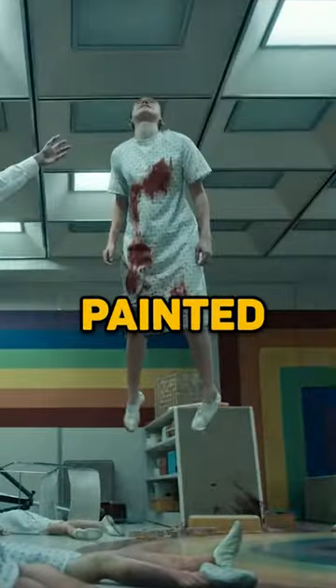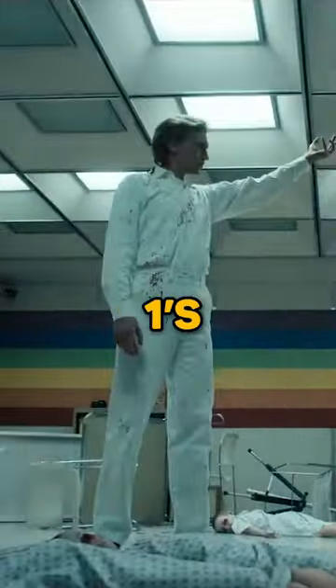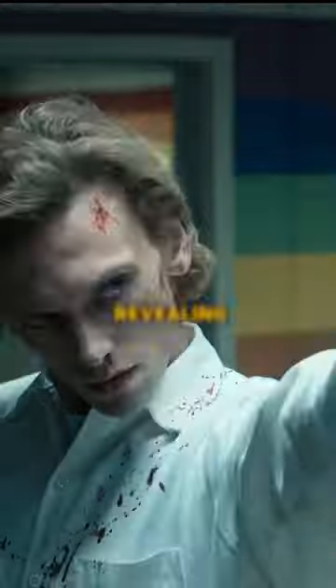On Eleven's side, the rainbow is painted the correct way up, whereas on Number 1's side — you guessed it — the rainbow is painted upside down, revealing where he was sent before transforming into Vecna.